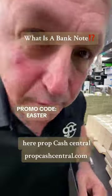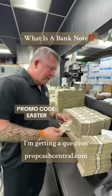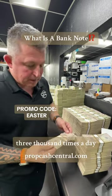Boys and girls, John Eric here, Prop Cash Central. Check it out. I'm getting a question, I don't know, 2,000, 3,000 times a day.